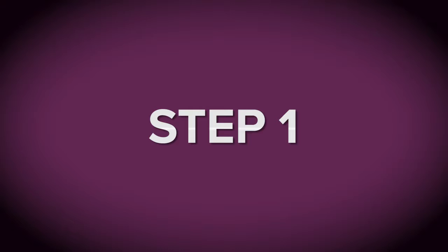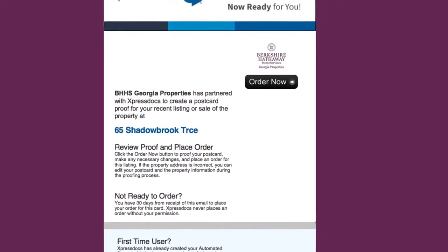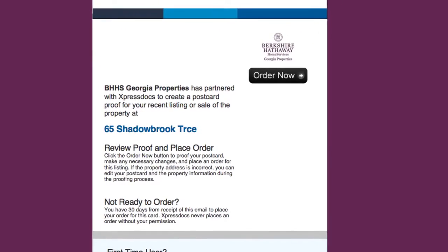Here are the steps you will need to take to order your postcards. Step 1: just click the link in the APM email. Because we have single sign-on, this will take you straight into the ExpressDocs platform to your postcard.